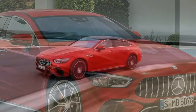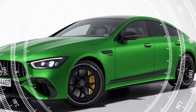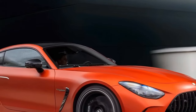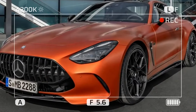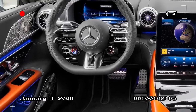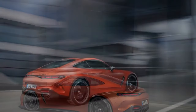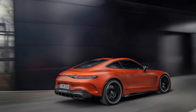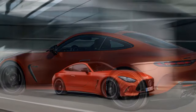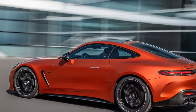2025 Mercedes-AMG GT 63 SE Performance — Pros and Cons. Pros: 1. Exceptional Performance — the combined output of 805 horsepower and 1,047 pound-feet of torque provides thrilling acceleration and top speeds. 2. Advanced Powertrain — the hybrid system featuring a twin-turbocharged V8 and an electric motor offers both power and efficiency. 3. Luxurious Interior — high-quality materials, advanced technology, and comfortable seating make for a premium driving experience. Cons: 1. Heavy Weight — the additional weight from hybrid components affects agility and fuel efficiency. 2. Complex Maintenance — the advanced hybrid system may require specialized maintenance, increasing costs and complexity. 3. Limited Electric Range — despite its hybrid nature, the electric-only range is limited, reducing its appeal for those seeking EV capability.